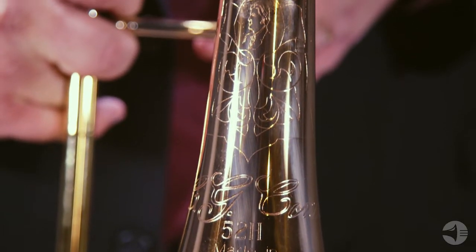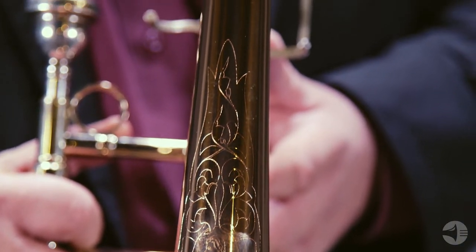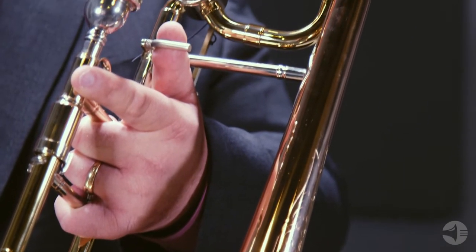The 52H is a step-up model. It is a great choice for students who are looking for a great value for an F attachment trombone. This model is made with the same processes that we use when we make our professional 88H line. The trombone takes a small shank mouthpiece and it has a dual-bore slide.